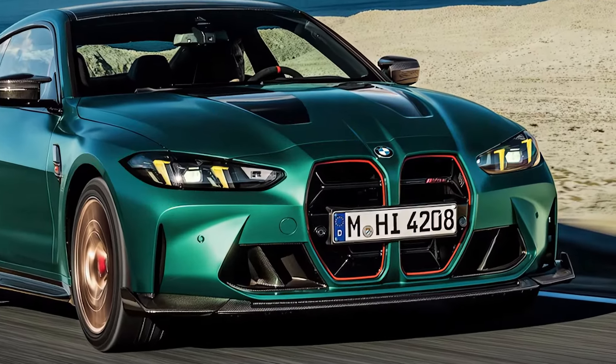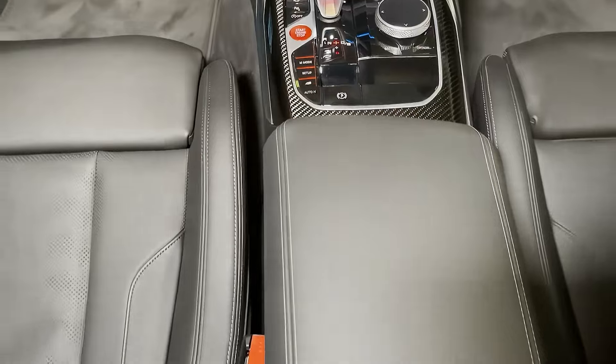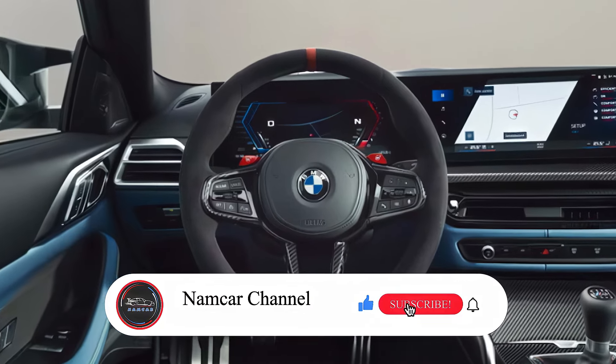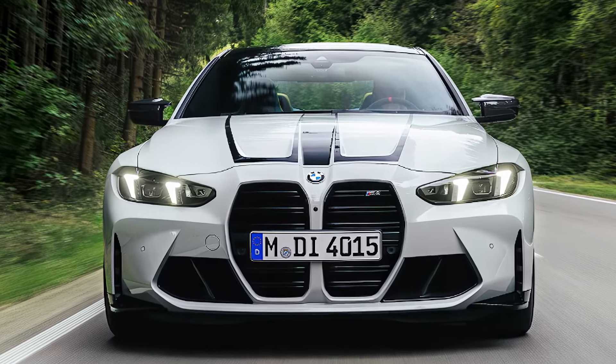With a sharper design, refined performance, and upgraded tech, BMW's latest sports car pushes the limits of driving excitement. Bold styling paired with enhanced handling delivers a thrilling ride, both on and off the track. Let's dive into the latest update on one of BMW's most iconic models, the M4.